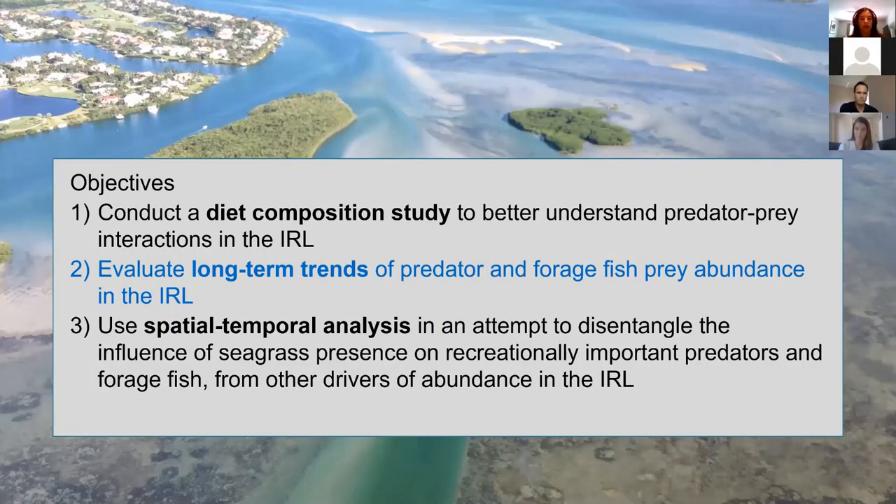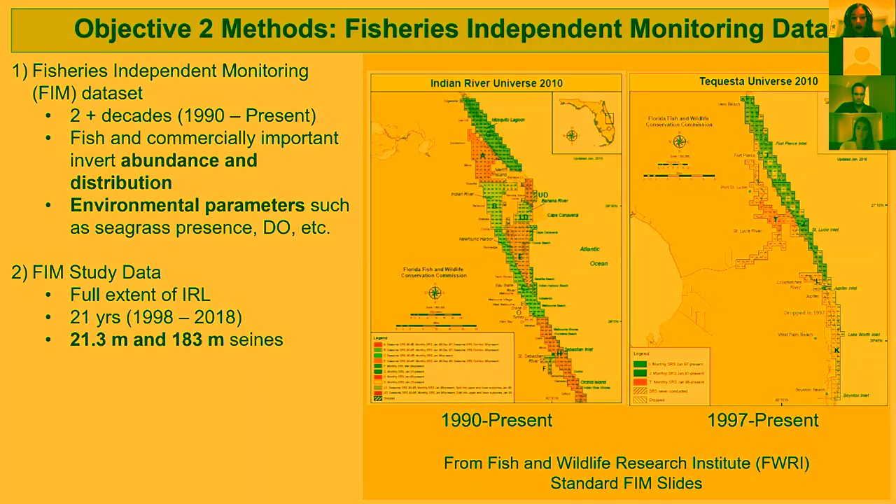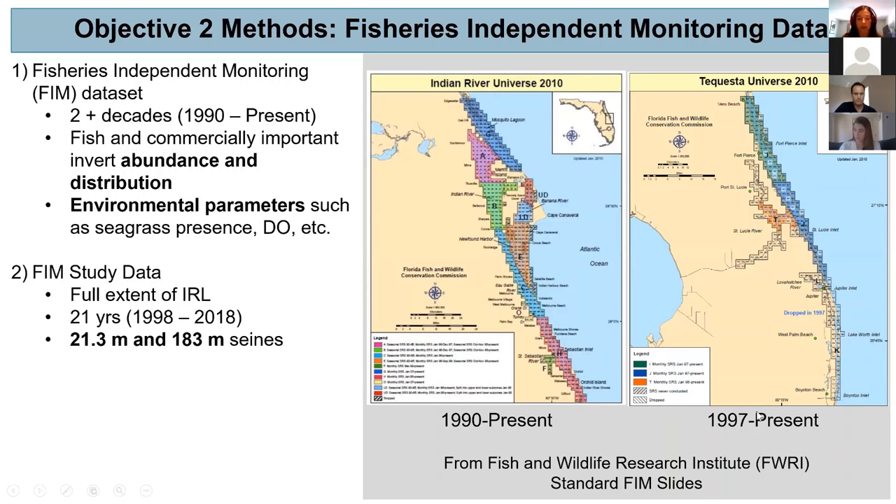Moving on to my second objective — evaluating long-term trends of predator and forage fish prey abundance within the Indian River Lagoon. The fisheries independent monitoring data covers over two decades of commercially important invertebrate and fish abundance and distribution, as well as environmental parameters such as seagrass and dissolved oxygen. My study covers the full extent of the Indian River Lagoon, with study years from 1998 through 2018, as the southern part of the lagoon didn't start sampling until 1997.